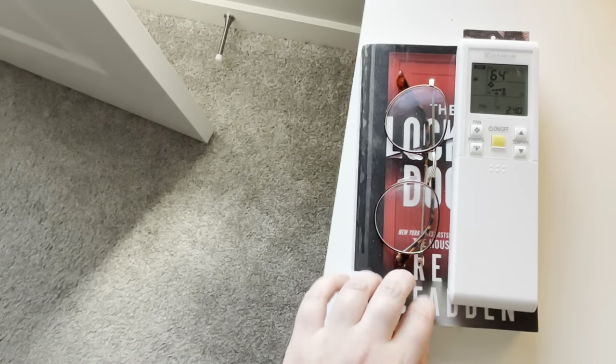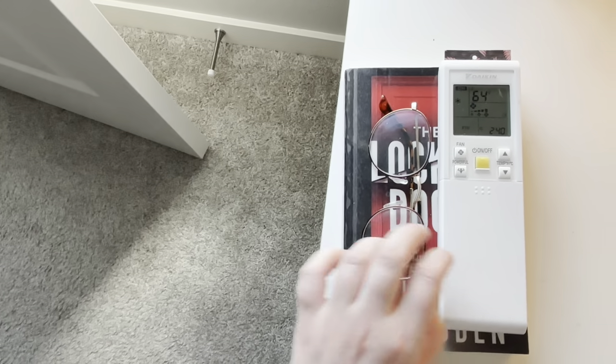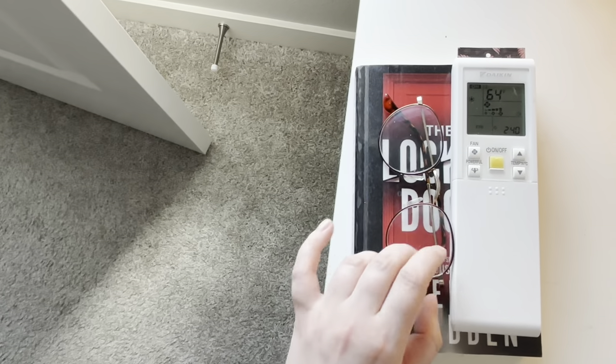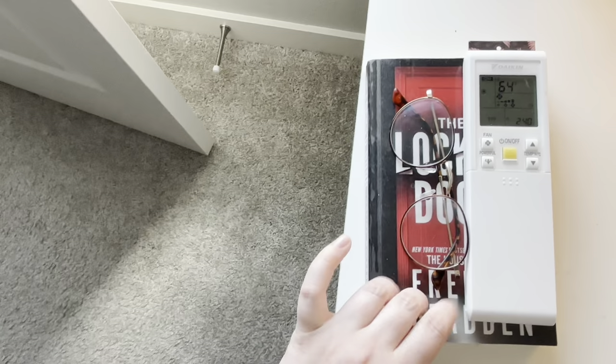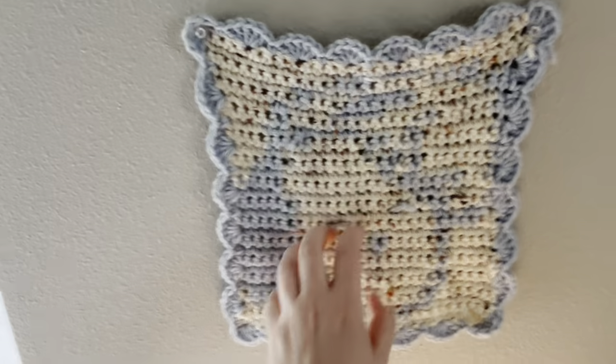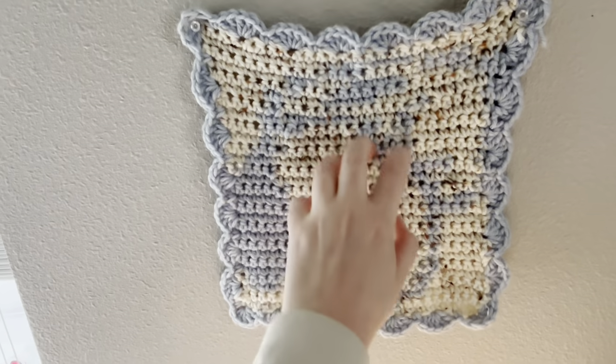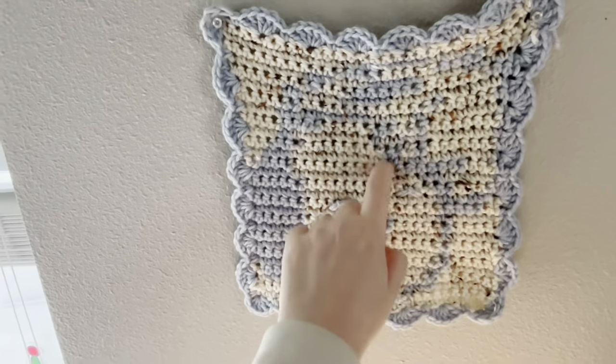Then I have medicine back there. And then this is my air conditioning remote, a pair of glasses, and my book. And this is a crochet tapestry that my younger sister made for me.